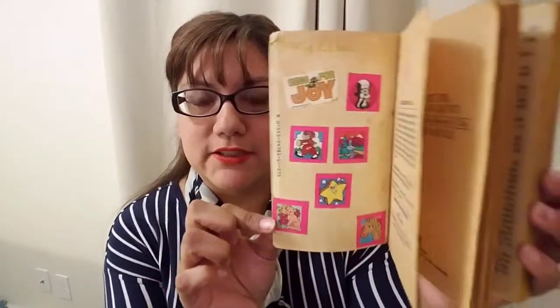The first book I picked is for the category of reading a book that you read and enjoyed when you were in middle grade. That book is Where the Red Fern Grows by Wilson Rawls, and this is actually the copy I had growing up — as you can tell because it's yellowed.